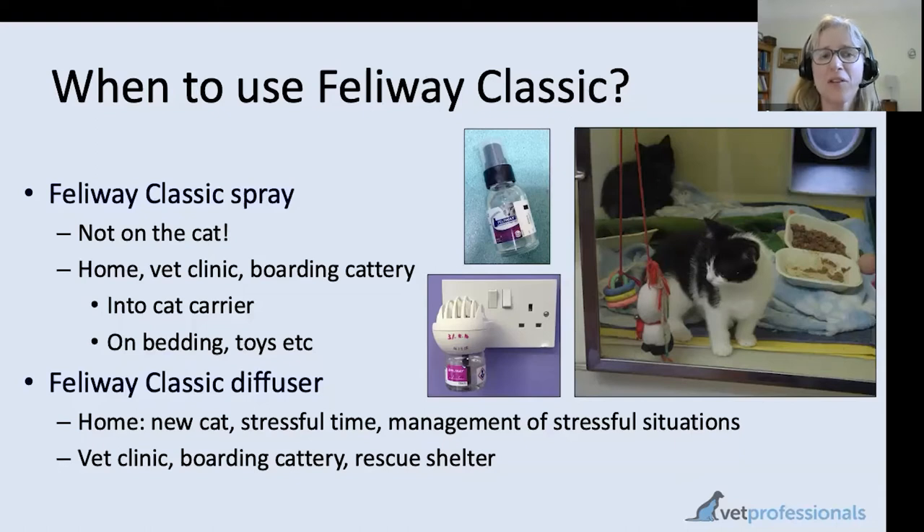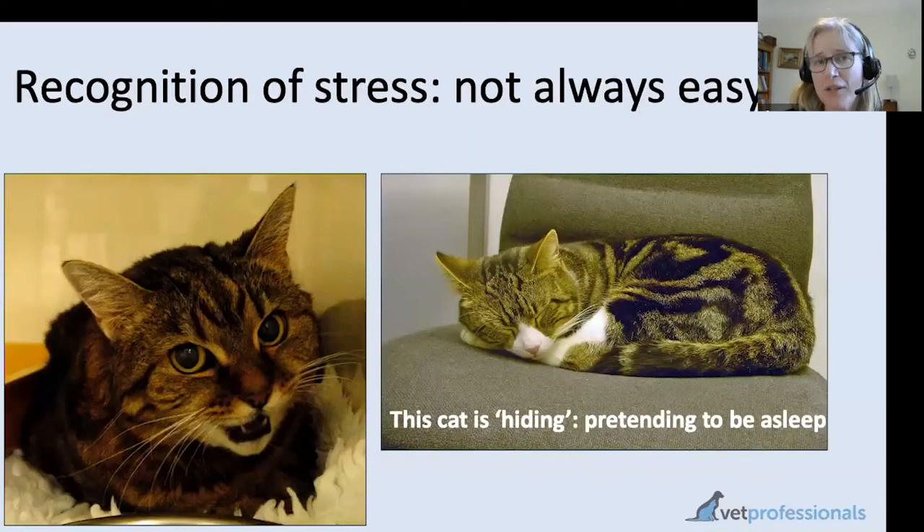I thought it would be helpful to take a little detour into feline stress, because it is more and more something we're aware of. Cats don't always make their stress very apparent to us — they don't always give us the obvious grumpy, anxious face we might expect at a veterinary clinic. Sometimes the signs of stress can be much more subtle, and one subtle way we might see stress in a vet clinic is the cat pretending to be asleep.